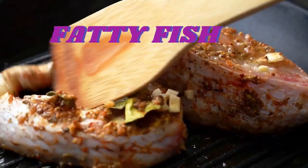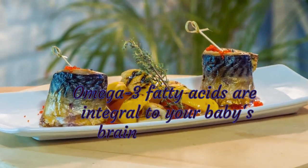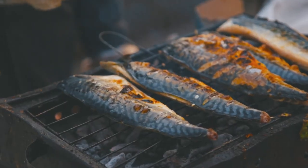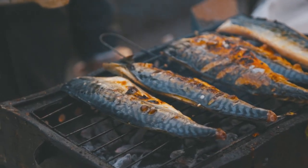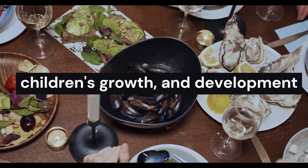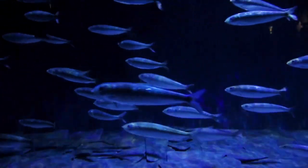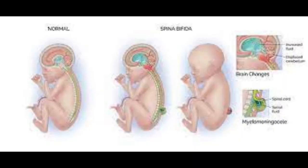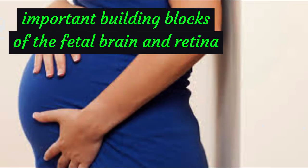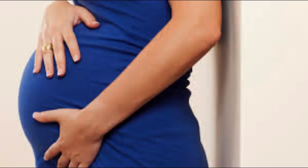Fatty fish — omega-3 fatty acids are integral to your baby's brain development. Fish during pregnancy is recommended because moderate scientific evidence shows that it can help improve your baby's brain health. Strong evidence shows that eating fish as part of a healthy diet can benefit heart health. Seafood, which includes fish and shellfish, can be a great source of protein, iron, and zinc — important nutrients for your children's growth and development. Omega-3 fatty acids in many fish, including docosahexaenoic acid or DHA, can also support your baby's brain development and are important building blocks of the fetal brain and retina.